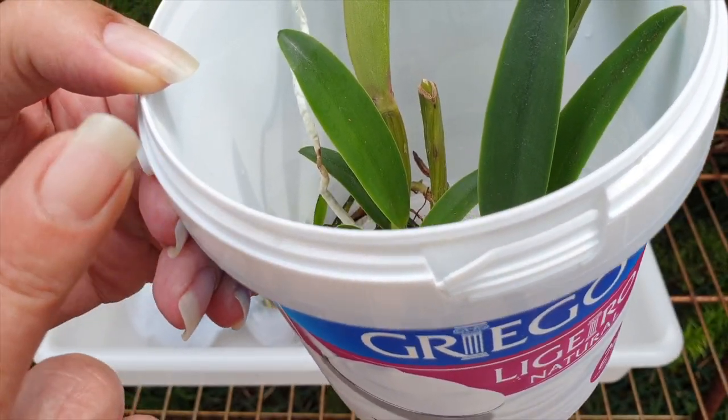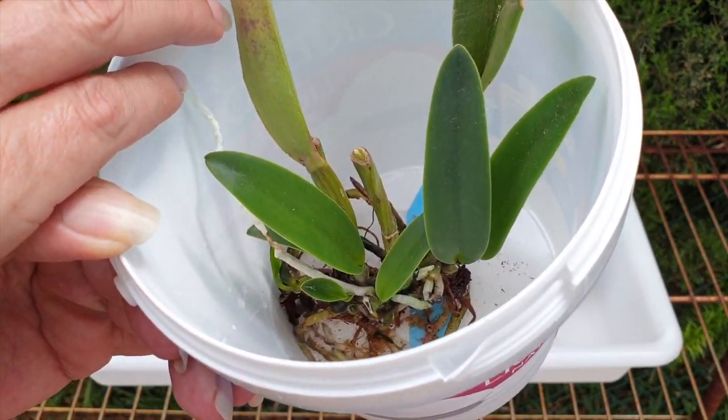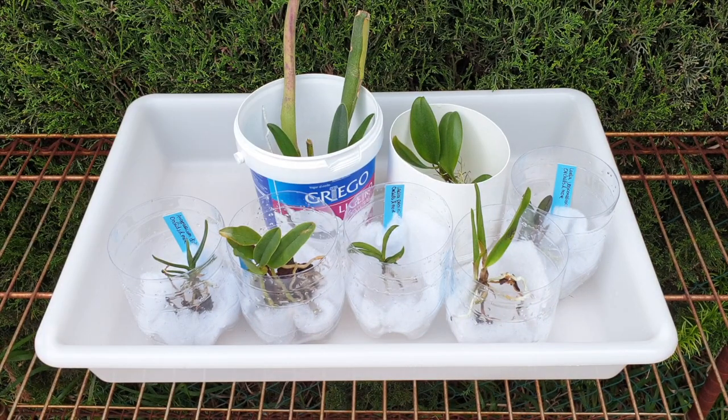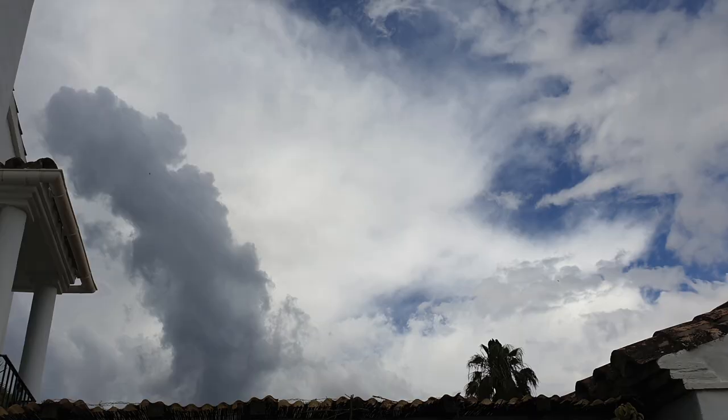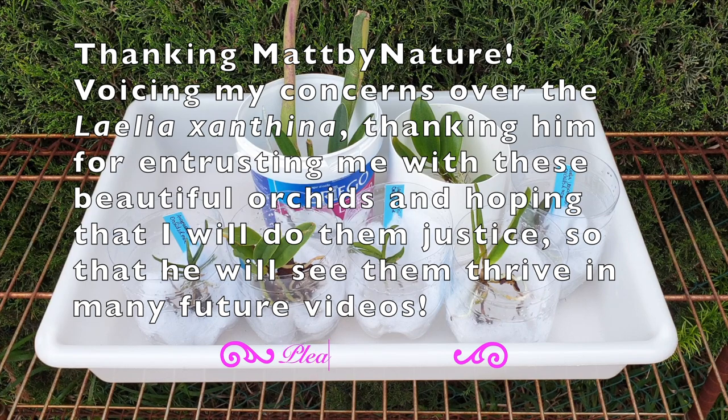New root tips are growing — this one is actually good to go. But we're going to give it a week or 10 days just so it can get its bearings. You made my day, Matt by Nature! What I managed was to get through this unboxing properly — get them established nicely, get them ready for acclimating in their new casa — all the while there was a thunderstorm brewing behind me and it's getting darker now. But we did it! Matt by Nature, cannot thank you enough.